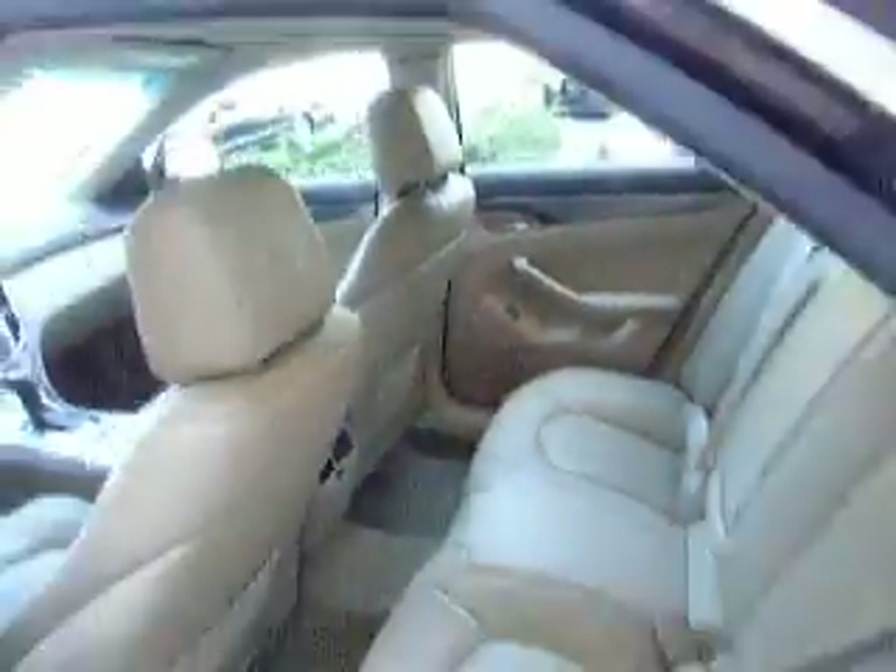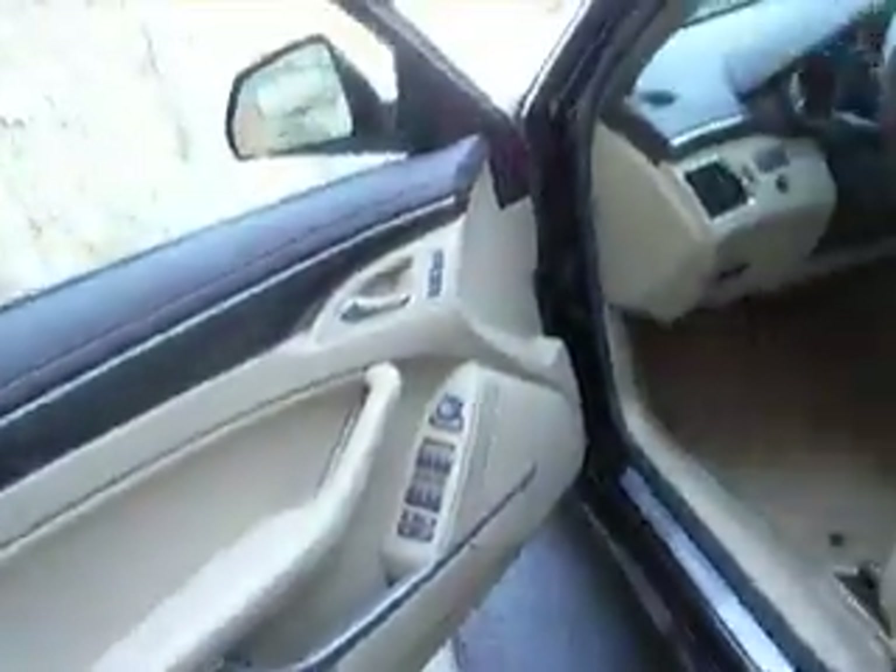I'll take a look in the back here for you. There's an armrest with cup holders, rear climate control, and an ashtray. Trunk with factory floor mats and a spare.